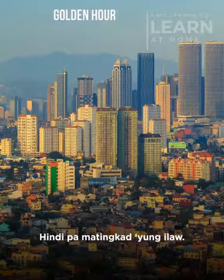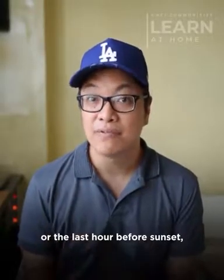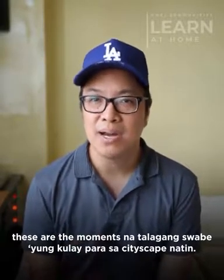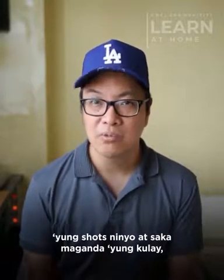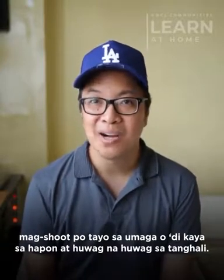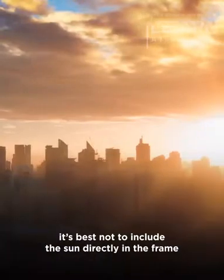Hindi pa matingkad yung ilaw. During golden hour — which is the one hour after sunrise or the last hour before sunset — these are the moments na talagang suwabi yung kulay para sa cityscape natin. So kung gusto ninyo na appealing yung shots ninyo at maganda yung kulay, mag-shoot po tayo sa umaga o sa hapon at huwag sa tanghali. Take note that if you're going to shoot at sunrise or sunset,